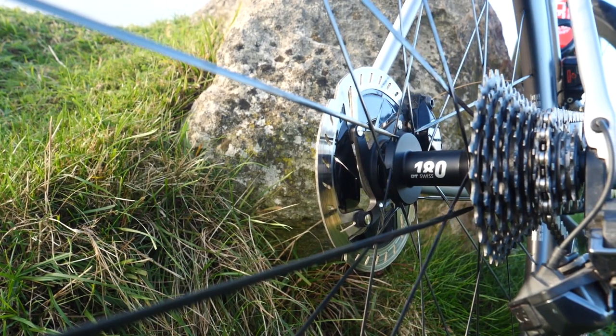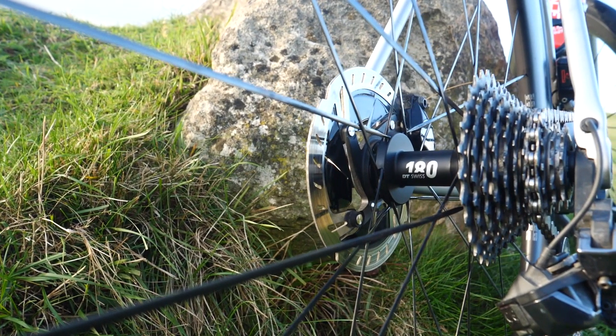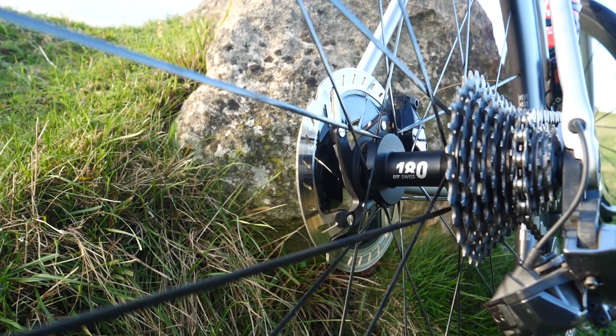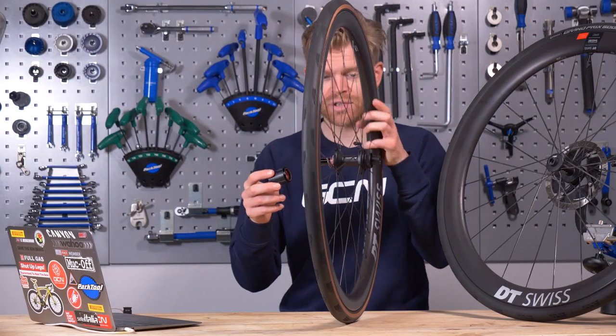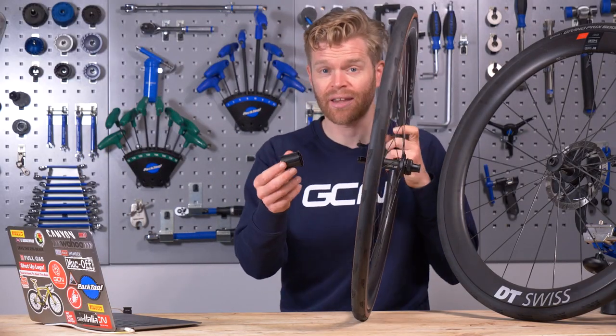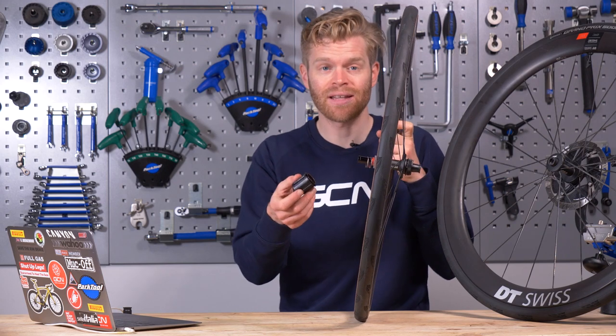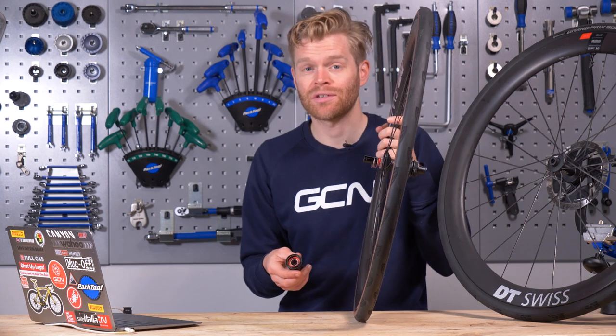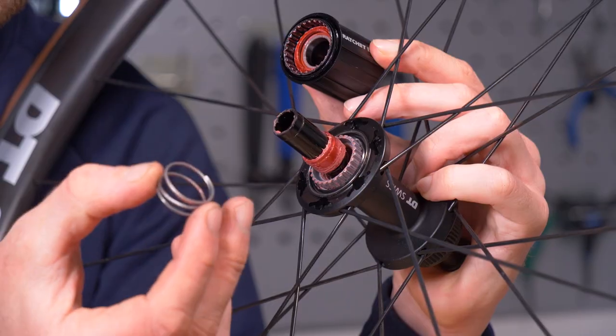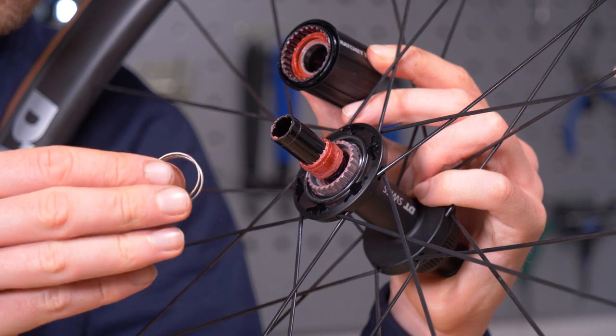The 180 hubs on the 1100 wheels are high spec — they feature Sinc ceramic bearings. The 240 hubs on the 1400s have steel bearings, but you could upgrade them to ceramic if you wanted to. There are loads of tutorial videos and it's very simple — you don't need tools.